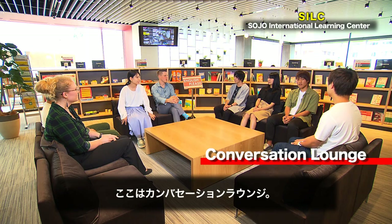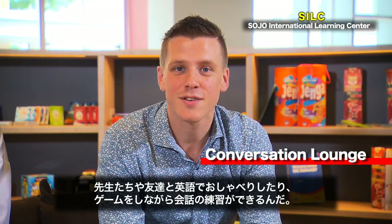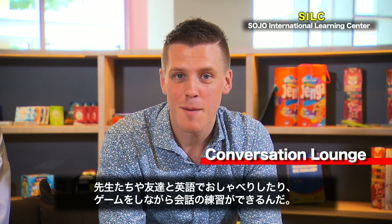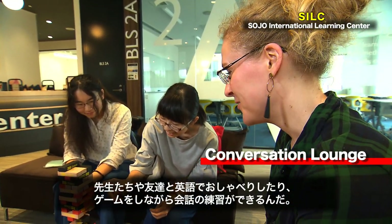At the heart of the SILC is the Conversation Lounge, where you can come and practice your conversation skills by chatting or playing games with any of the teachers or your friends.